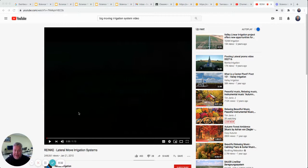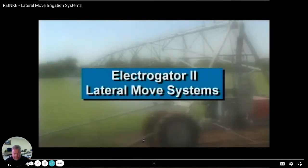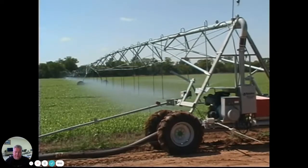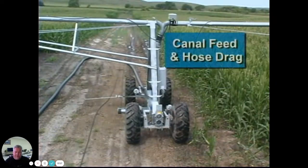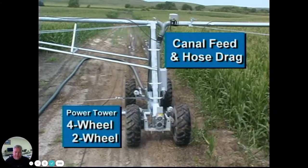In an area where plants would need water. Take about a minute and look at this engineering and design that's gone into this irrigation system. In addition to center pivots, Ranke has developed lateral move systems that can irrigate virtually 100% of rectangular or square fields. Made of high-strength steel, Ranke laterals are available as canal feed and hose drag systems, and with a four-wheel or two-wheel power tower.